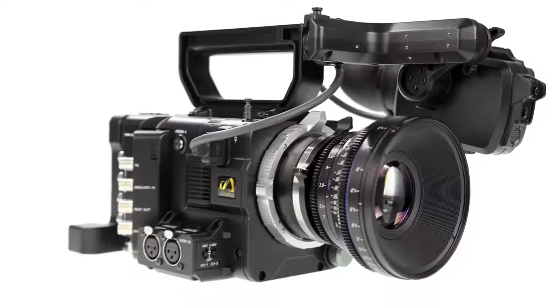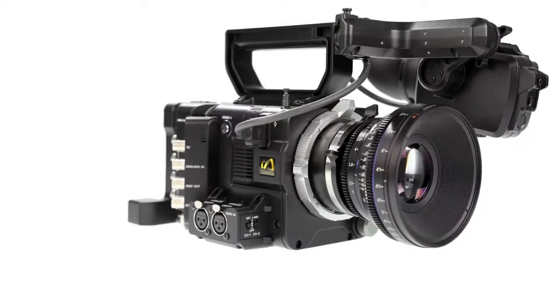The new F camera is actually two cameras: the PMW F5 and an even more super deluxe model, the PMW F55. Both are identical to look at, and both pack an almighty punch.